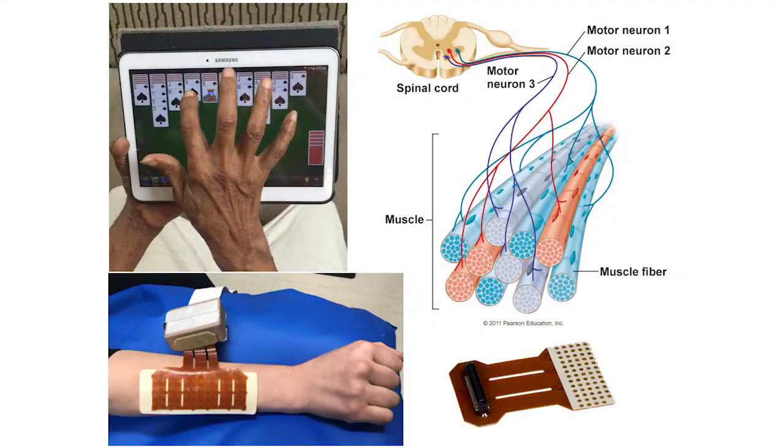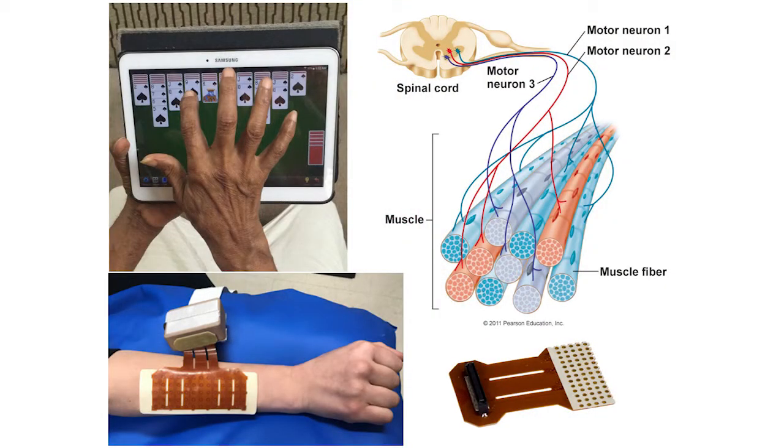A little background. Movement of any kind is accomplished by the action of muscles. So say you like to play solitaire on your tablet, like my father-in-law. You need to press and slide in order to move the card. To do this, you use your index finger, your wrist, and your arm muscles. And all these muscles need to work in sync for this action to happen.